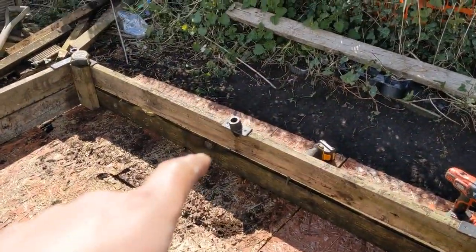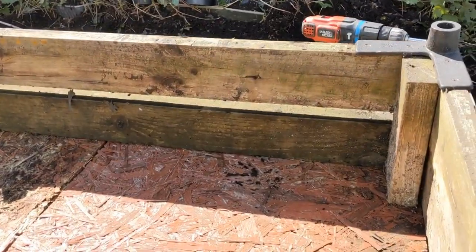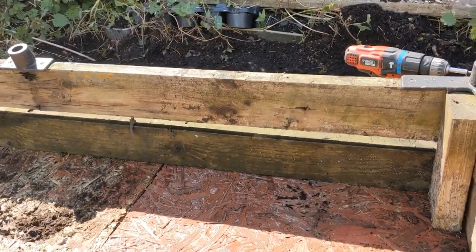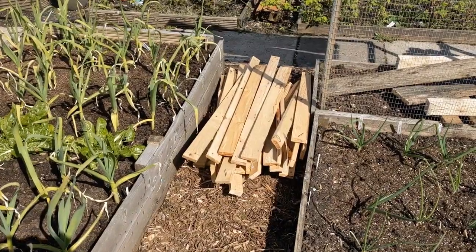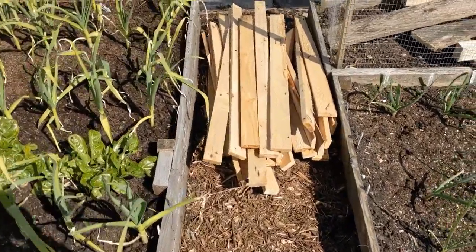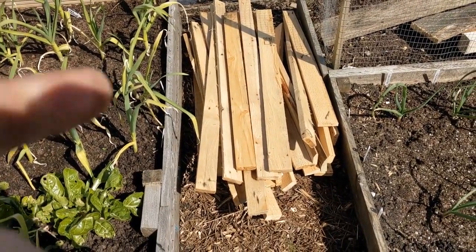As you can see there's a gap between the bottom and the top of about an inch and a half, but luckily we've got a load of pallet wood which should just do the job. I'm going to fill that gap with the pallet wood. I think our guest has arrived - let's go and check it out.